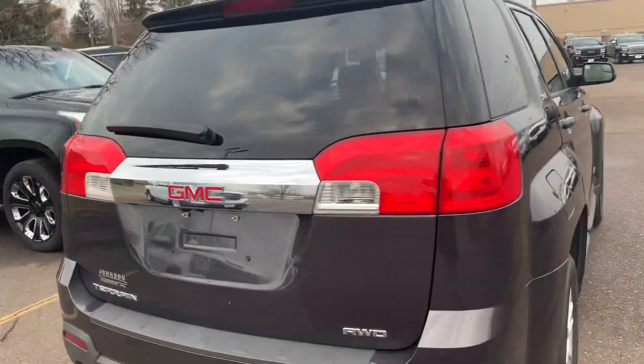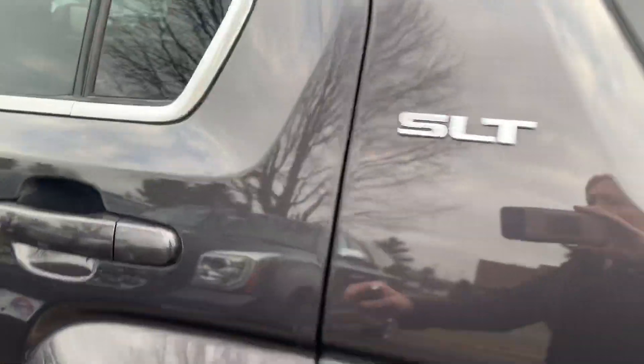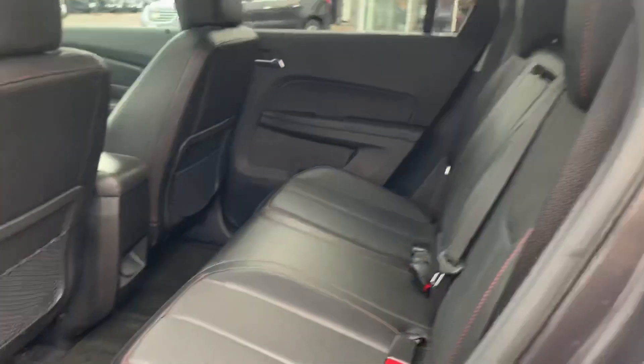It has a power liftgate and remote start. It also has black leather seats, and the front seats are heated.